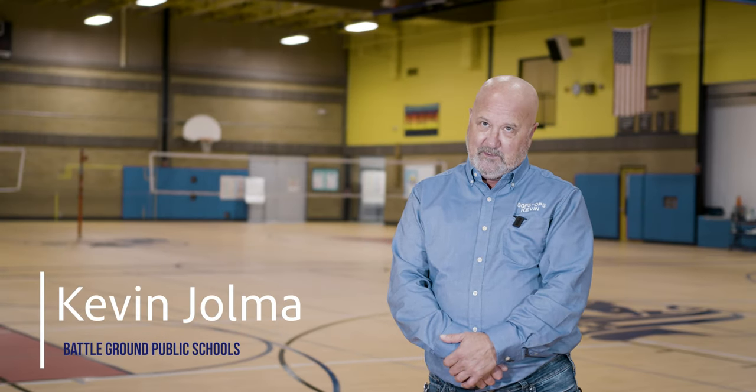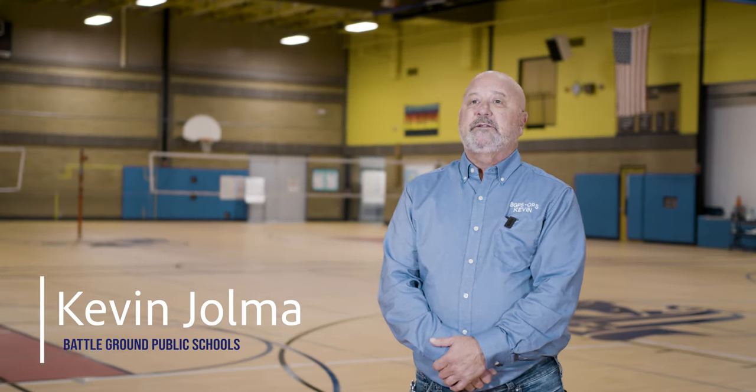I'm Kevin Jolma. I'm the Executive Director of Facilities here at Battleground Public Schools. I've been with the district since 2003.